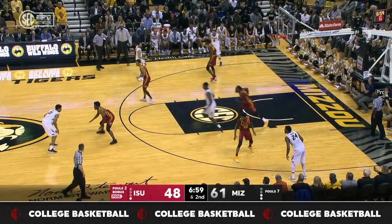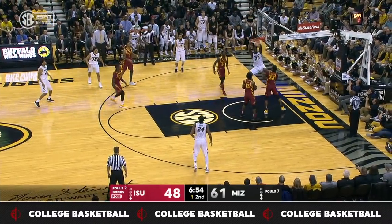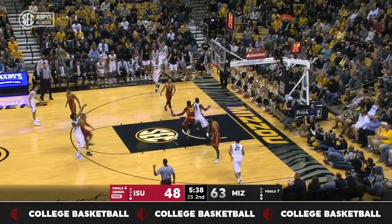Iowa State needs back-to-back stops and back-to-back baskets, and they need it right now. Three on the shot clock, inside, and that was the worst-case scenario. Missouri's going to hit that adversity — how does this team hang together?